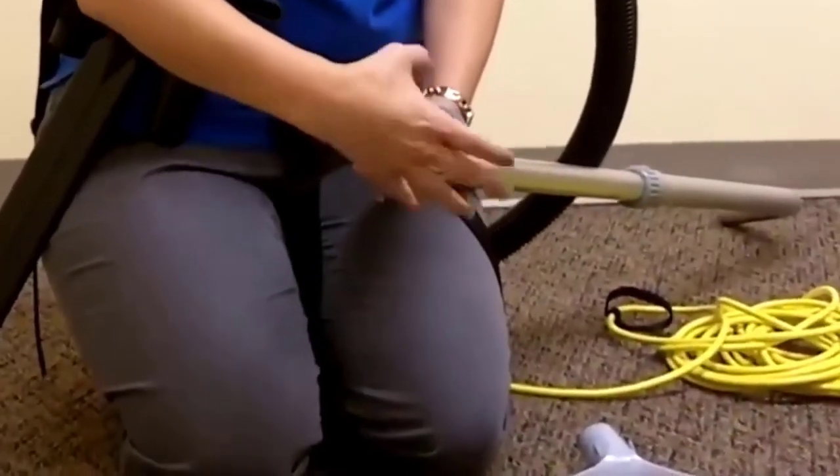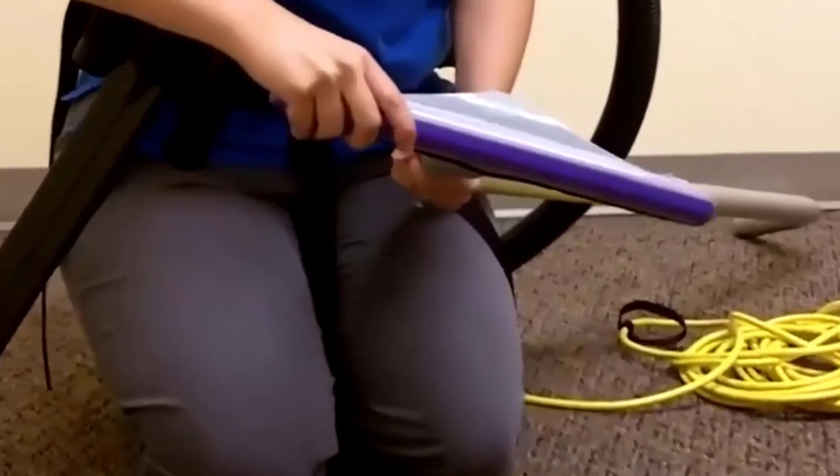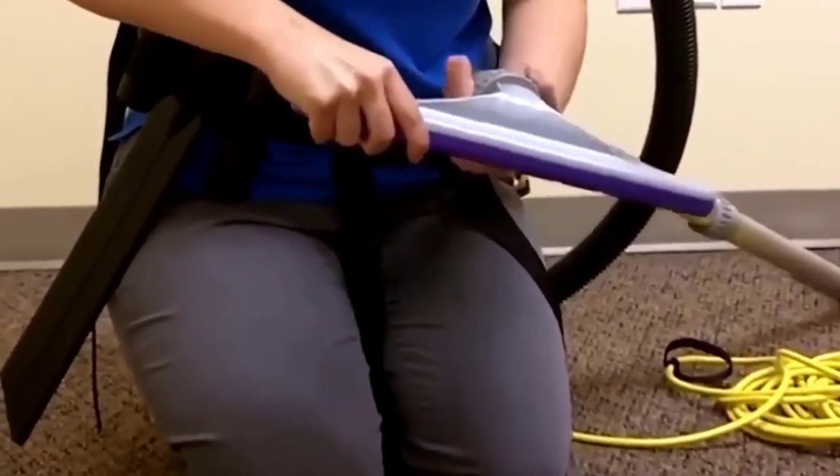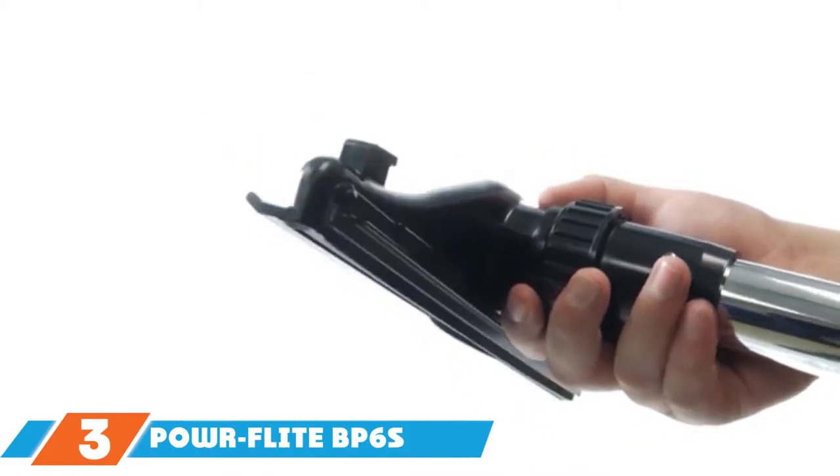It has all the accessories you need to thoroughly clean an area, including a multi-surface floor tool, a dust brush, a crevice tool, two wand extensions, and an upholstery tool. The vacuum only comes with two bags, so you will need to order extra. It is also more expensive than some other models but is designed for commercial use.